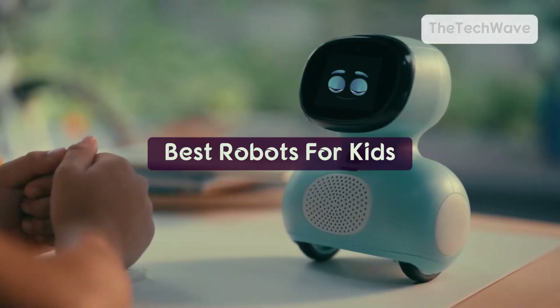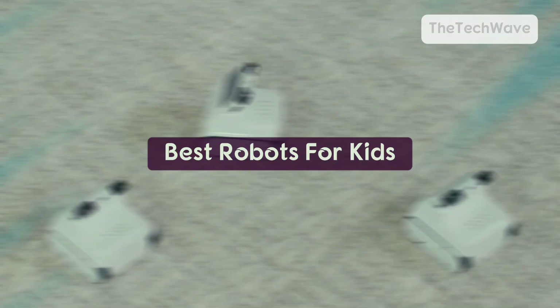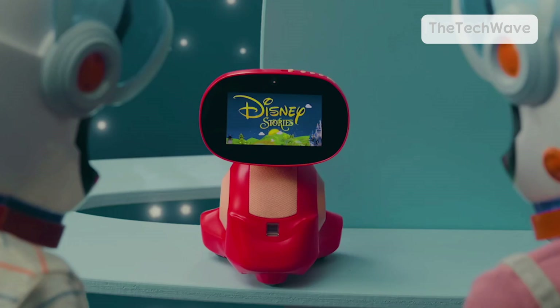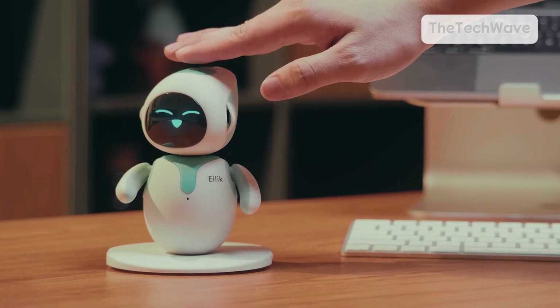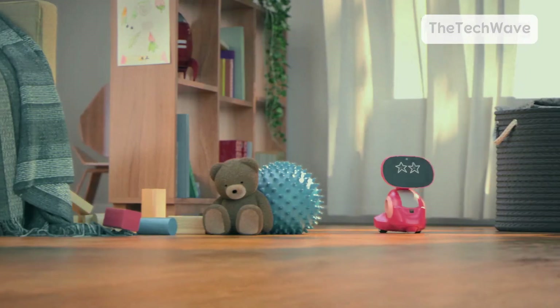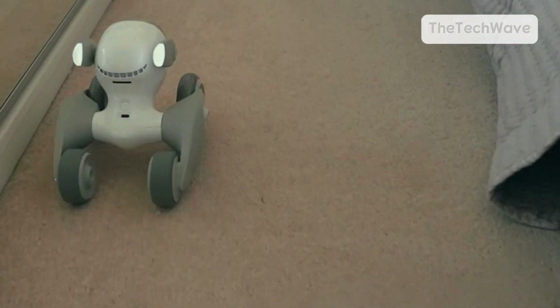Alright parents, get ready, because robots for kids have leveled up big time. Gone are the days of boring, clunky toys. These smart robots talk, dance, play games, and even take voice commands. Today we're counting down seven of the best kids' robots for 2025.